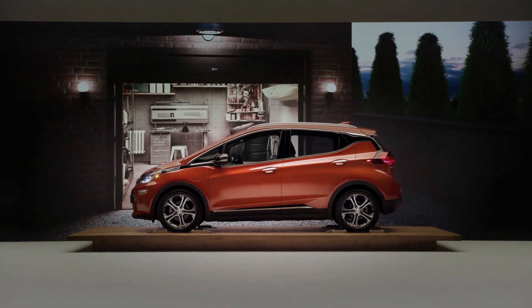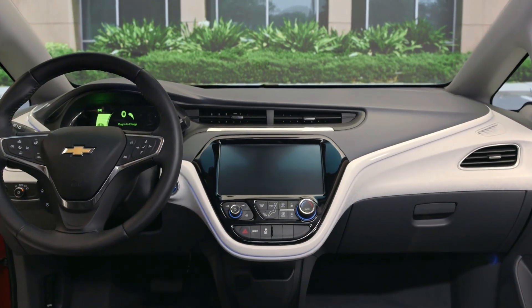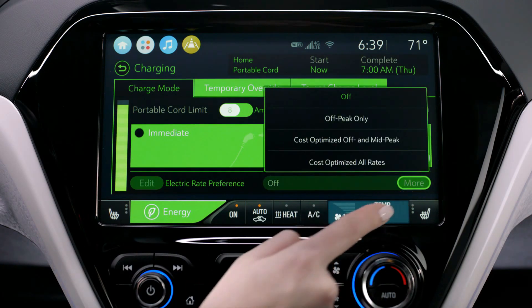Every time you're back at that location the vehicle remembers that schedule, but anytime you're trying to charge outside of that location your vehicle will begin to charge immediately. We also allow for what we call priority charging, which means you set your vehicle to start charging as soon as you plug in.